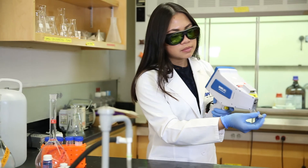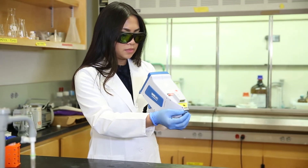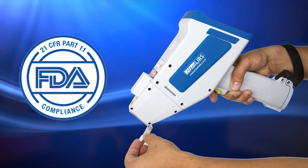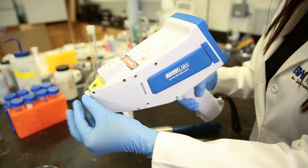This handheld instrument gives you the flexibility to perform incoming raw material inspection in a variety of different locations. The system operates with 21 CFR Part 11 compliance software. Sample identification is as easy as pressing your sample and placing it in the sample holder, and pulling the trigger.